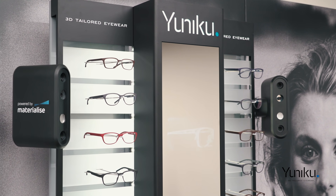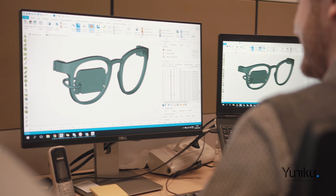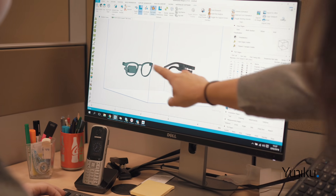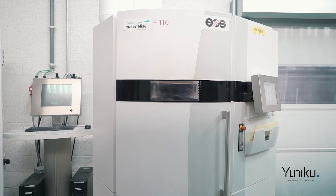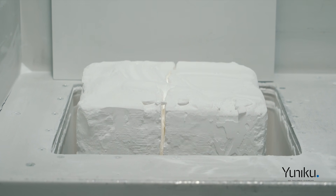3D printing allows us to build a frame in an additive way. We're using laser sintering technology within the spectrum of 3D printing approaches because it allows us the highest degree of freedom of design. A frame made by Unico is built out of 600 layers of polyamide. Polyamide has very specific characteristics — it's very strong and therefore very useful for eyewear, and at the same time very flexible as well.